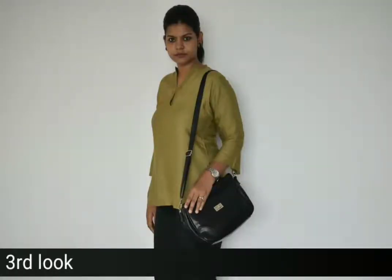For the third look, I have a Fab India mid-length top which is in a silk fabric, and I have teamed it up with a black color formal pant. Personally, I think this is my favorite look because it is very comfortable.